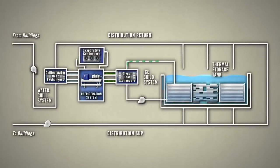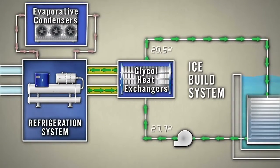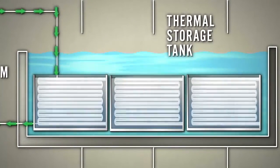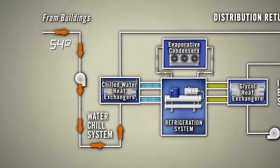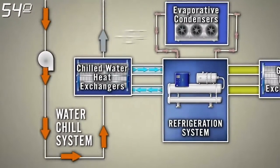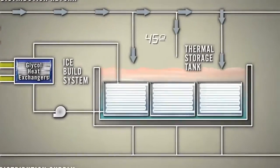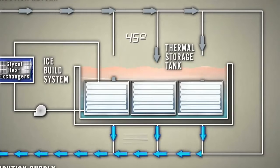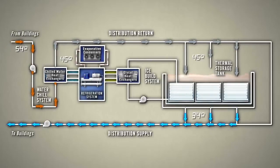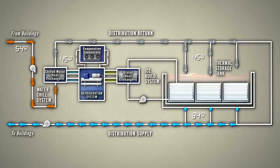At night, during the ice building phase, the refrigeration system with evaporative condensers cools glycol to sub-freezing temperatures. The glycol is pumped through the pipes in the storage tank, forming ice around them. During the day, warm water flows from the systems in buildings in the network. The refrigeration systems with evaporative condensers cool this water to 45 degrees Fahrenheit. After being chilled, the water flows through the storage tank, where the ice provides substantial additional cooling to 34 degrees Fahrenheit. With the water coming out of the system at such a low temperature, the entire network can utilize smaller pipes throughout, resulting in significantly reduced piping cost and pumping energy.